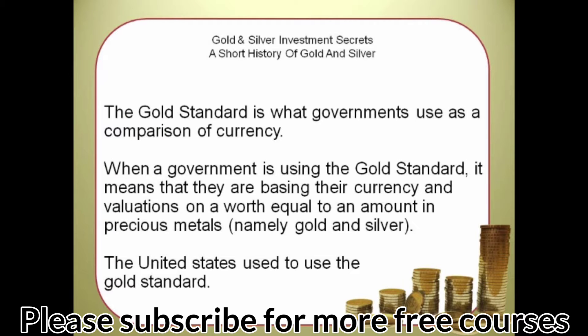The gold standard is what governments use as a comparison of currency. When a government is using the gold standard, it means they are basing their currency and valuations on a worth equal to an amount in precious metals — namely gold and silver. The United States used to use the gold standard. In our next video, we will look at why the price of gold and silver is rising.